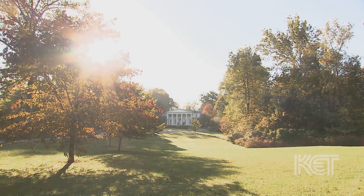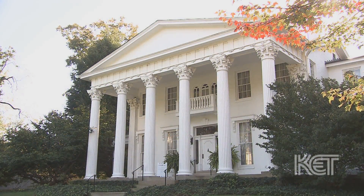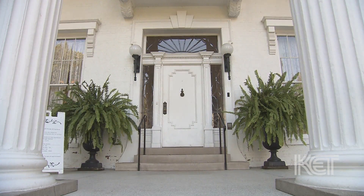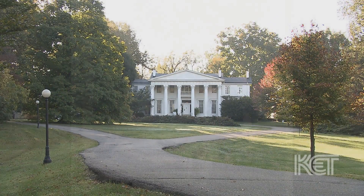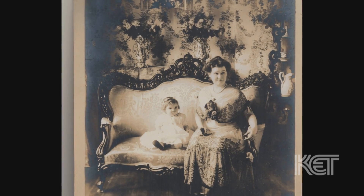Whitehall is owned and operated by the Historic Homes Foundation. We think Whitehall was built in the mid-1850s. The original house was an eight-room Italianate style house — it was red brick, with four rooms on the first floor and four rooms on the second. Whitehall was purchased in 1909 by John and Betty Middleton, and they made dramatic changes to the house.